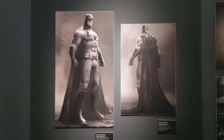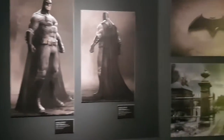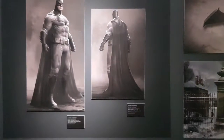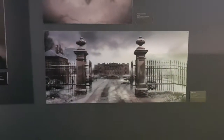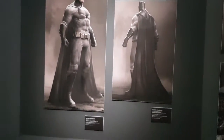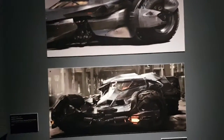Have you seen Batman V Superman? If you don't like the movie, I want to show you some things. These are the actual drawings made in Hollywood when they were making the movie. They made drawings to think about the final scene or the final costume. Different drawings were made for Batman V Superman.